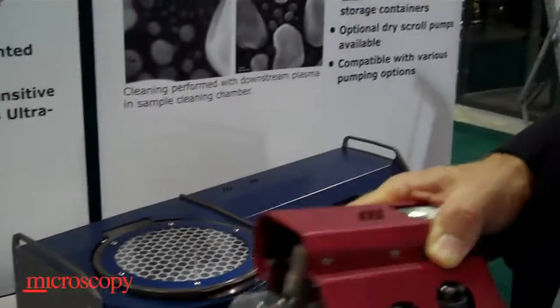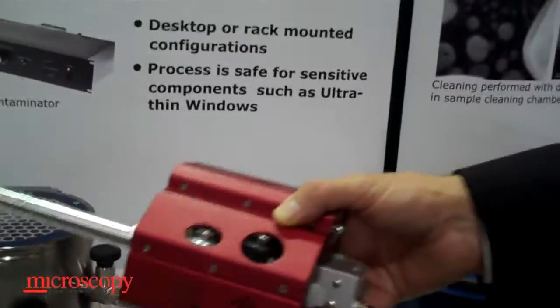So you can make these custom-made to fit into the sample chamber of any microscope? Yes — different configurations for different microscopes.